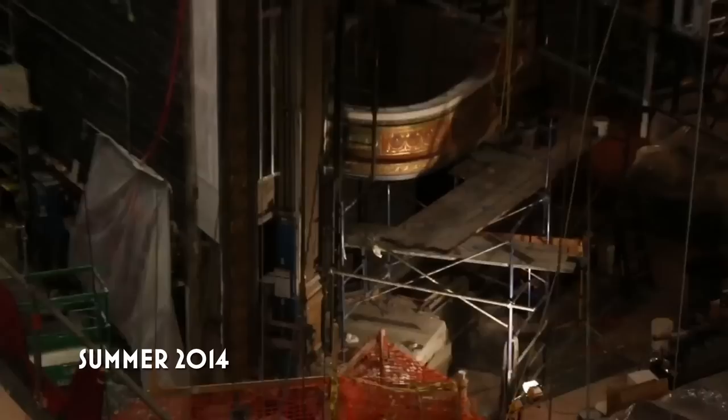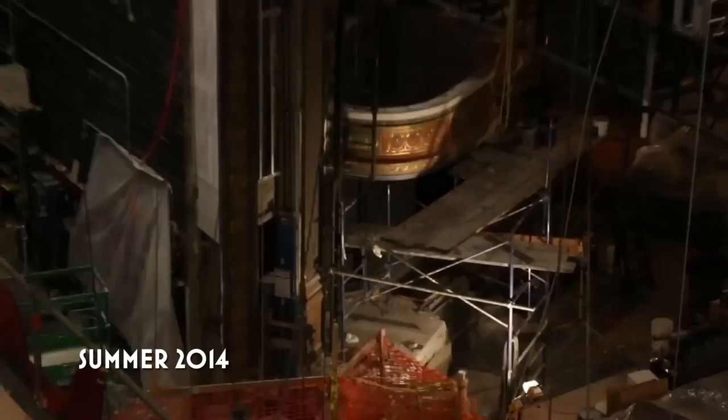So the last Broadway show to play the Lyric was Spider-Man: Turn Off the Dark. Now this production was so big that the theatre's proscenium and the boxes and the dome — which is the space above the proscenium — had to be removed to fit its huge set.